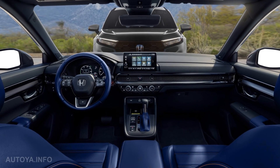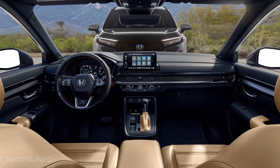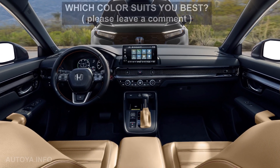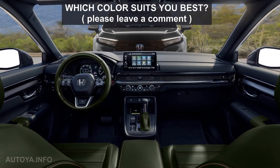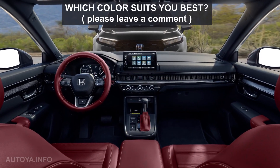To help you imagine how the new interior looks with different colors, we illustrated the most popular color options. By the way, which color suits you best? If they all go official, please leave a comment.